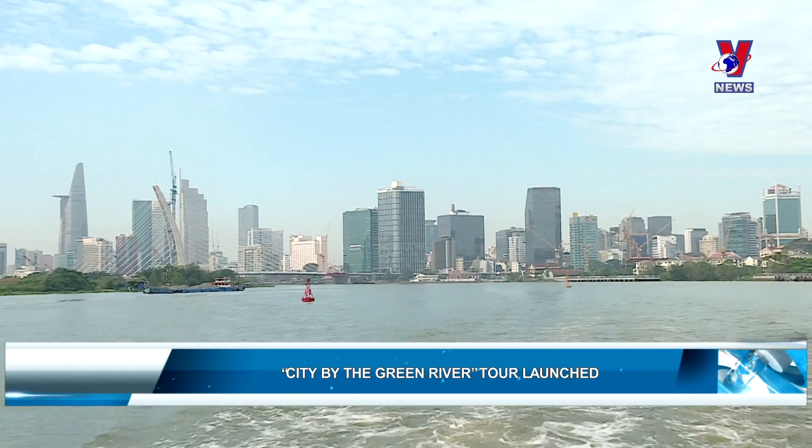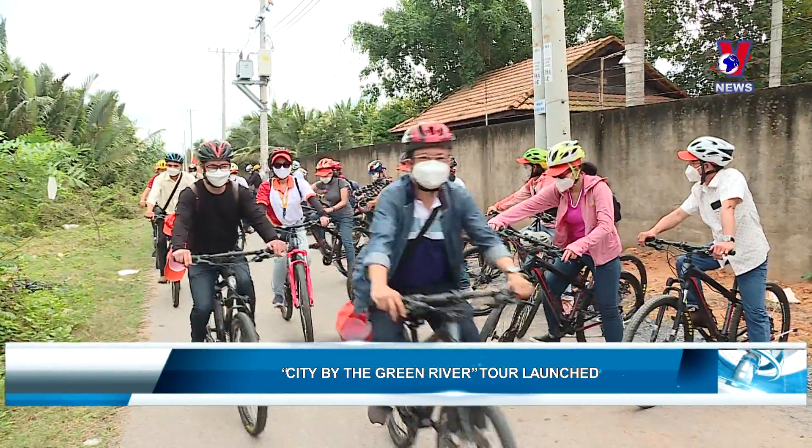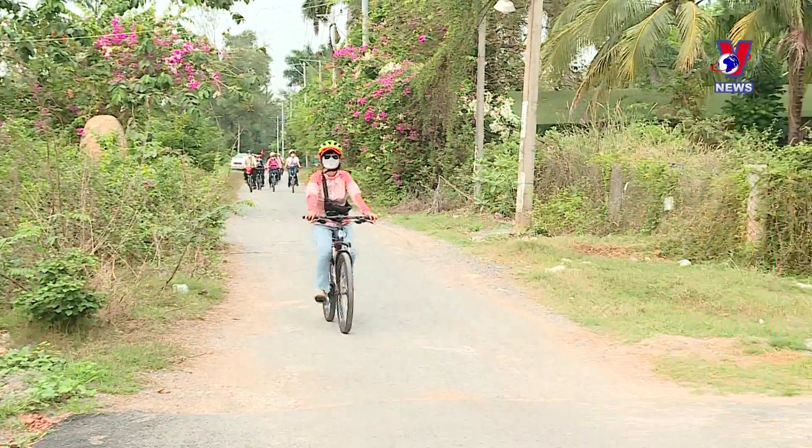Visitors can experience interesting moments on board a Saigon riverboat, cycling along Green Road and discovering Vietnam's national outfit, the Ao Dai, at the Ao Dai Museum in the center of Thu Đức City.